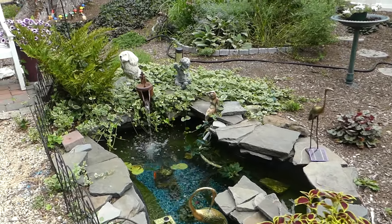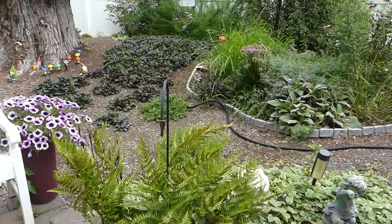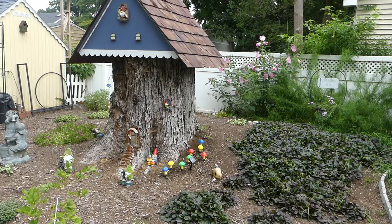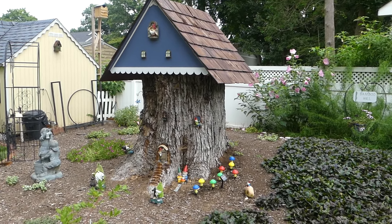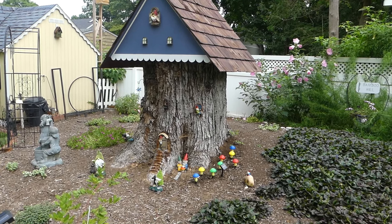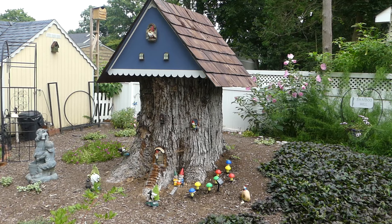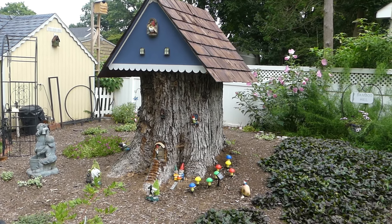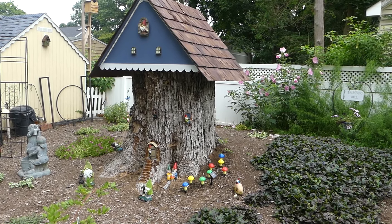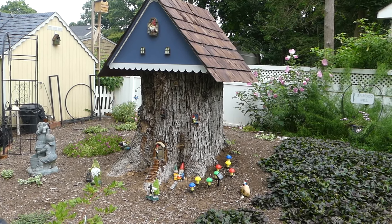Some time ago I released a video of the construction project we had going on in our garden area. We were building a gnome home — I'm not sure that there are any actual gnomes living in it — but I'm kind of finished with it now and I really like it a lot. We had this tree stump which was the result of having to cut down a very large old maple tree that was diseased and had to come down. We saved money by having them leave a stump, but a tree stump is kind of ugly. But we have this gnome home that we built — let me give you a little closer look.